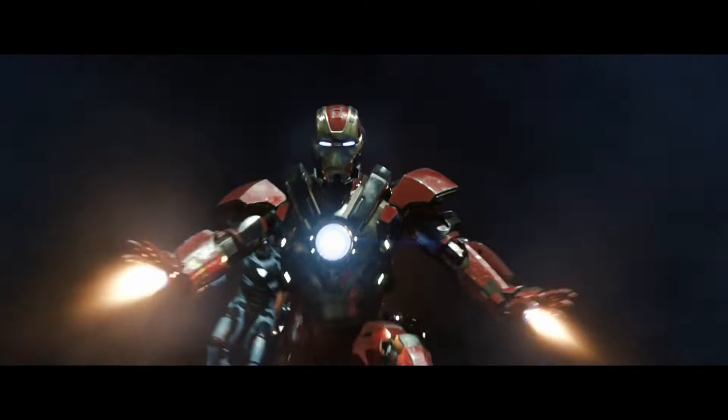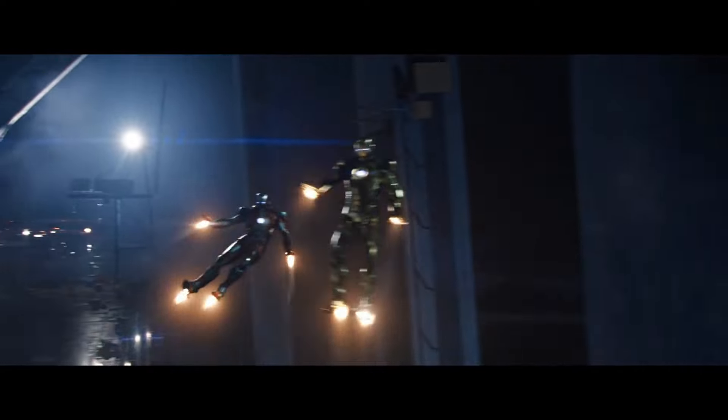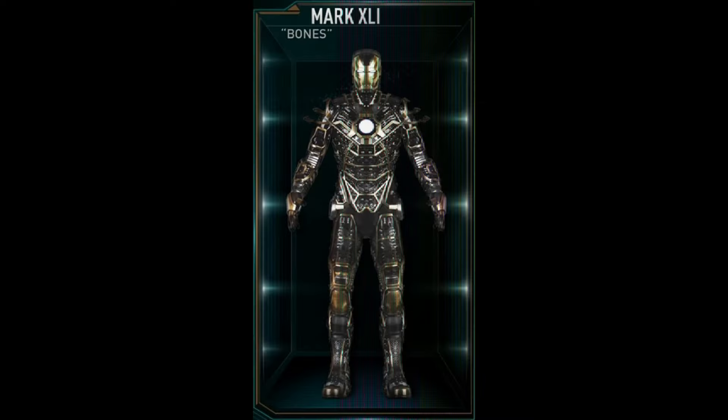Hey everyone, welcome to Obscure MCU. In this episode I'll be covering one of the many Iron Man suits in the Infinity Saga — this is the Mark 41, codename Bones.